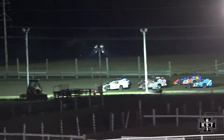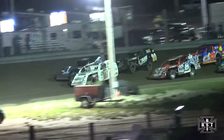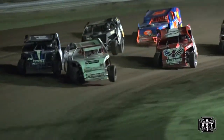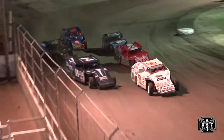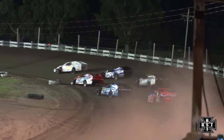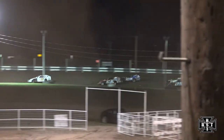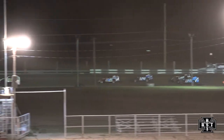Fifteen laps for your IMCA Modifieds about to fire off here out of corner number four. Aiden Steffens brings us to the line. We'll work through corners one and two. Steffens with the lead, down the back straightaway for the 12A.